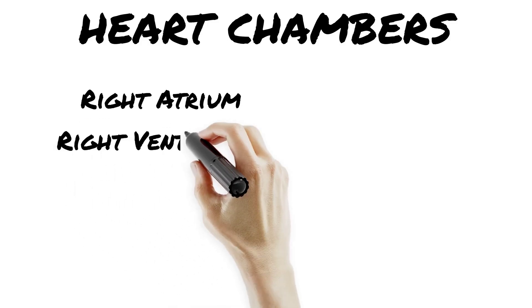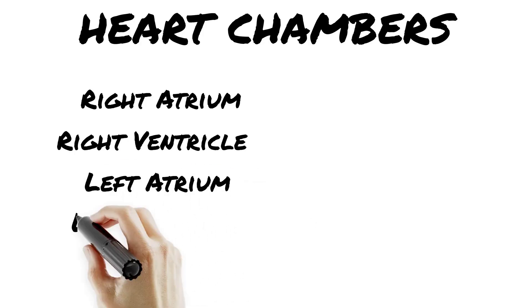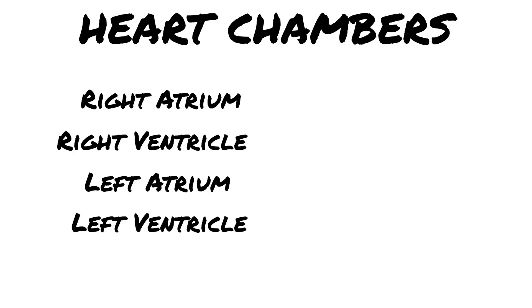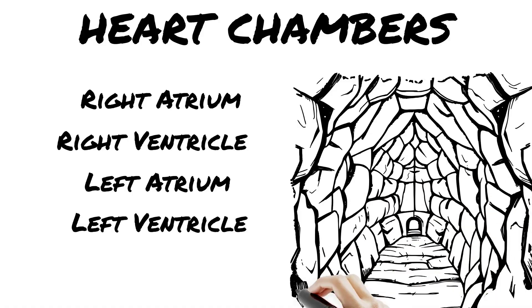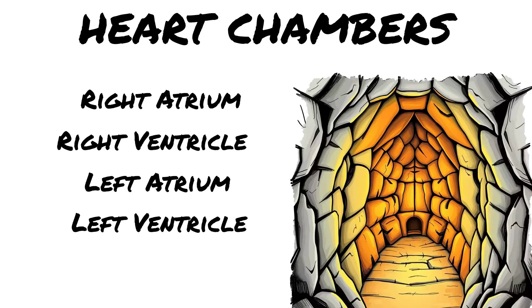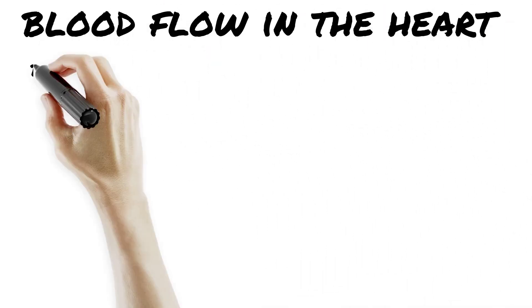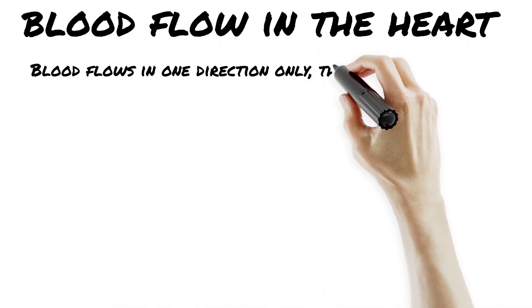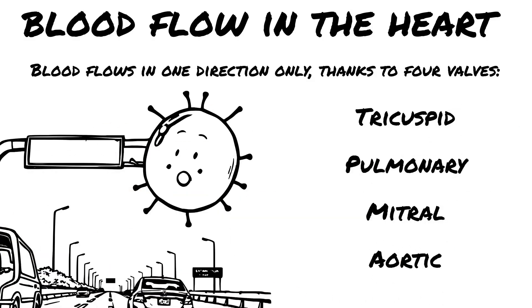Four chambers, no waiting. Right atrium receives deoxygenated blood from the body via the vena cava. Right ventricle pumps that blood to the lungs via the pulmonary artery for a fresh O2 refill. Left atrium takes in oxygen-rich blood from the lungs. Left ventricle pumps it out to the entire body through the aorta with massive pressure. Bonus: that left ventricle is the strongest.